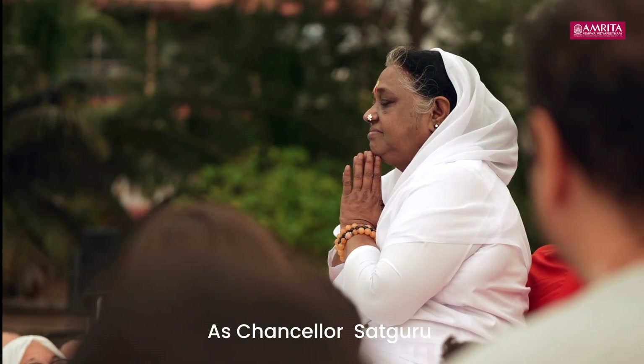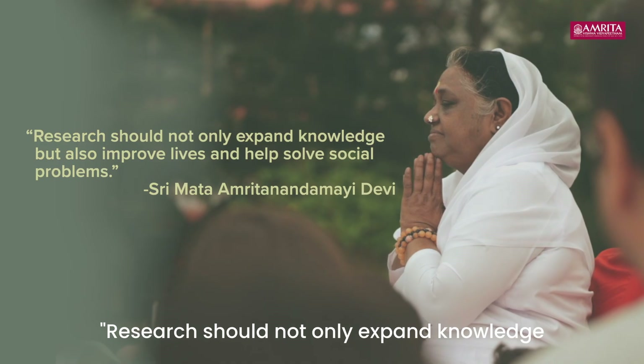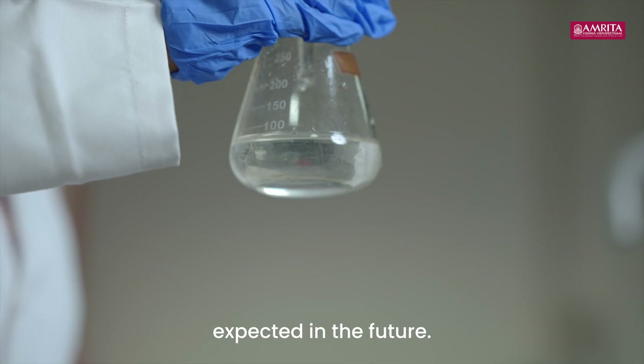As Chancellor Sadguru Srimadha Mrudananda Mahidevi says, research should not only expand knowledge, but also improve lives and help solve social problems. Guided by this vision, many more such innovations can be expected in the future.